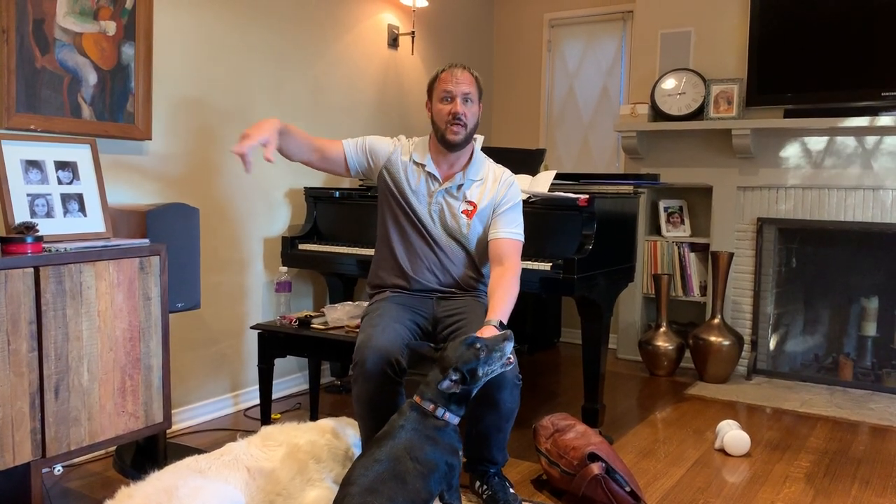When guests come over, giving them a Bully Stick is a nice way to cap that off. The dog thinks: I actually like it when people come over — I do this little exercise, and then I get a Bully Stick. She took the Bully Stick and left the room, so she'll probably be occupied. Chewing is something dogs do when they're stressed, and channeling them to the appropriate thing to chew on can be very helpful.